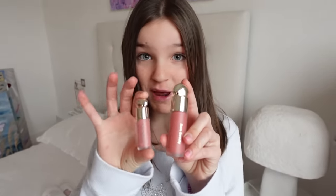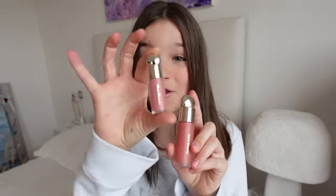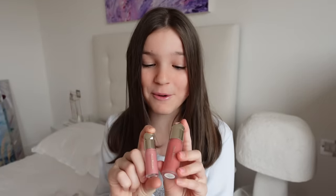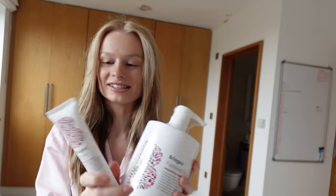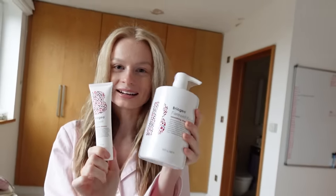We've got the Rare Beauty Soft Pinch Liquid Blush, and that mini one is just so cute. Look at the size difference between these shampoos — this is literally the biggest shampoo I've ever seen, and this one is so small and tiny in comparison.